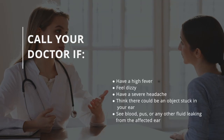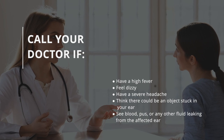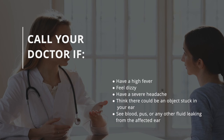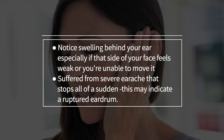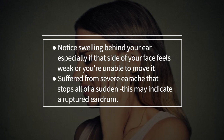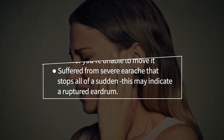Call your doctor if you have a high fever, feel dizzy, have a severe headache, think there could be an object stuck in your ear, see blood, pus, or any other fluid leaking from the affected ear, notice swelling behind your ear — especially if that side of your face feels weak. Also seek help if you suffer from severe earache that stops suddenly, as this may indicate a ruptured eardrum.